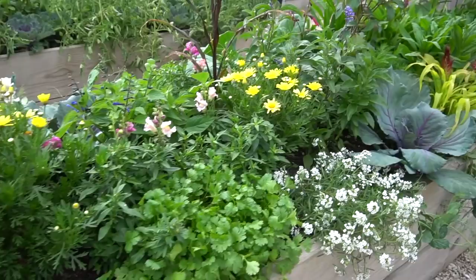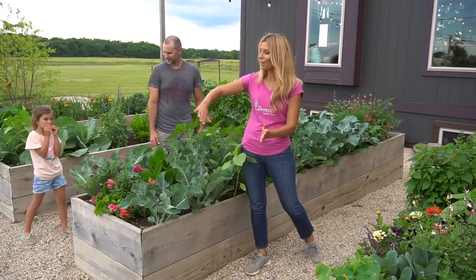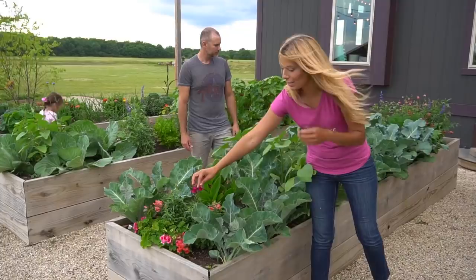This bed here is mainly our cauliflower and broccolis. We just added a little end cap of flowers for a little color for when we walk through at nighttime or even during the day to enjoy. These all attract a lot of hummingbirds and bees.